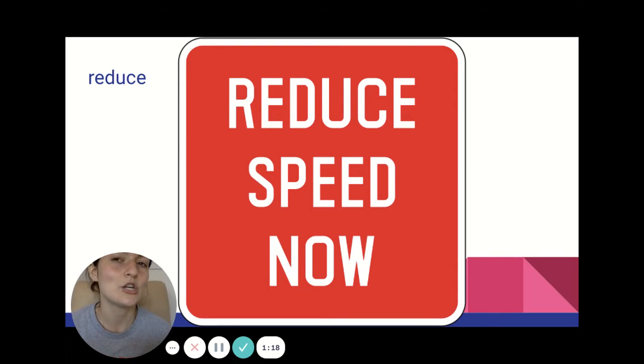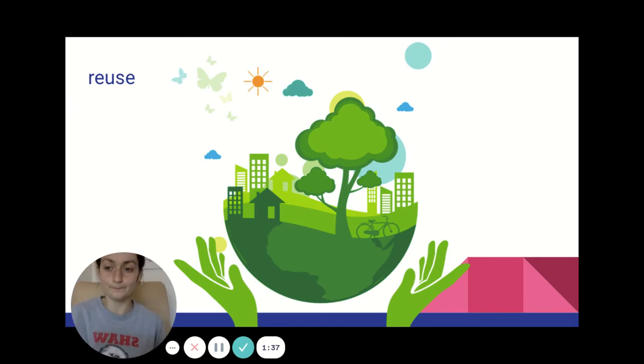Reduce means to use less of something. So if you want to reduce the amount of paper you use because that will help save trees, then maybe you want to be extra careful when you're writing your words and keep them small so you don't use so much paper. And reuse — our last word — means to use something again. So I might reuse a water bottle over and over again instead of using ones that I have to throw away. Reuse means to use it again.